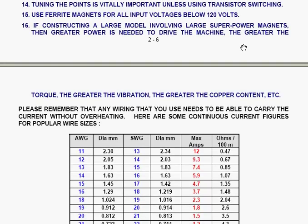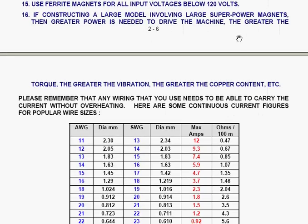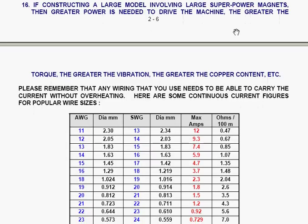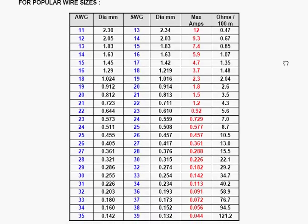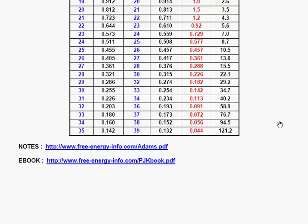14. Tuning the points is vitally important unless you are using transistor switching. 15. Use ferrite magnets for all input voltages below 120 volts. 16. If constructing a large model involving large super-power magnets, then greater power is needed to drive the machine — the greater the torque, the greater the vibration, the greater the copper content, and so on. Please also remember that any wiring you use needs to be able to carry the current without overheating. Here are some continuous current figures for popular wire sizes — you can see the way that the current the wire can conveniently carry drops rapidly as the wire size gets smaller. If you want them, these notes are available at www.freeenergyinfo.com/Adams.pdf.